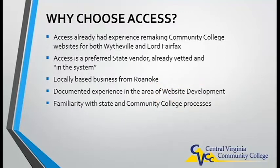Access was chosen for several good reasons. Access already had experience remaking community college websites for both Wytheville and Lord Fairfax. Access is a preferred state vendor, already vetted in the EVA system. Access is a local business based in Roanoke. And finally, Access has documented experience in the area of website development and is experienced with Commonwealth of Virginia and community college processes.